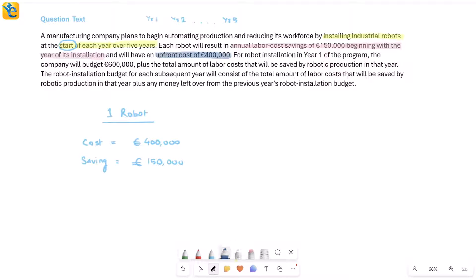For robot installation in year one, the company will budget 600,000 euros plus the total amount of labor costs that will be saved by robotic production in that year. So the budget is at least 600,000, plus savings which depend on how many robots are installed. If x is the number of robots installed in year one, the total saving will be 150,000 times x. This is the total budget for year one.